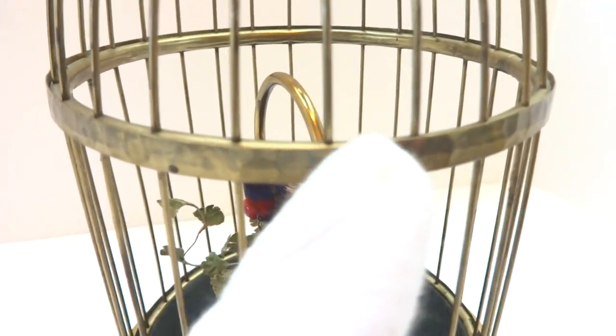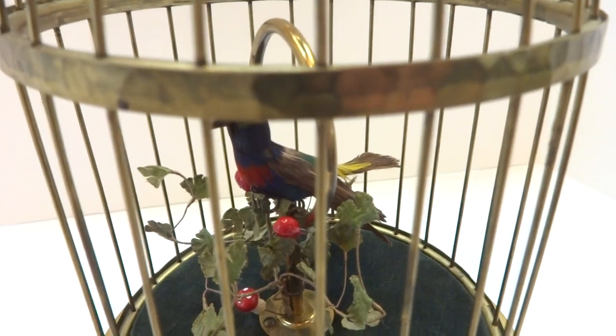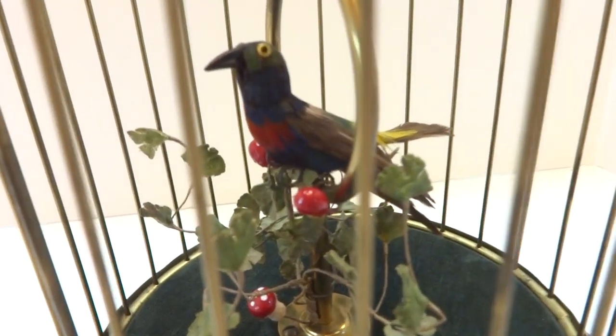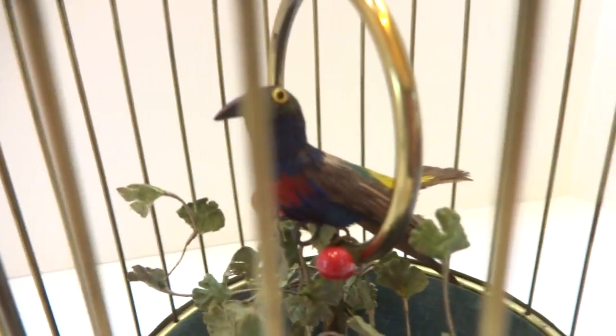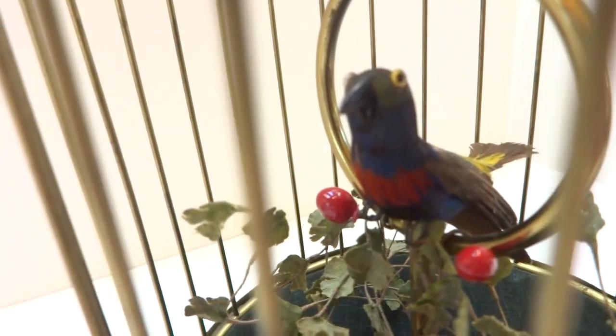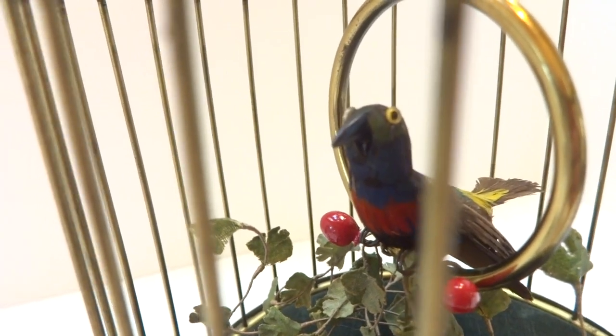It has a loop perch. The band across the cage is hammered brass, which would have been performed by hand. The bird is original, highly colorful, and it has what I call glass bug eyes, which is an early example because the later ones were painted on.